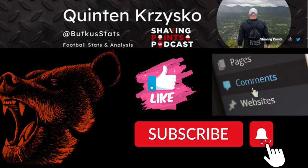Hope you guys enjoyed this video as much as I enjoyed making it. Remember to subscribe. Go check out the Shaving Points podcast. Check out my writing at ONTAP Sportsnet. My name is Quinton Crisco. You can find me on Twitter at BuckusStats. Go Bears!